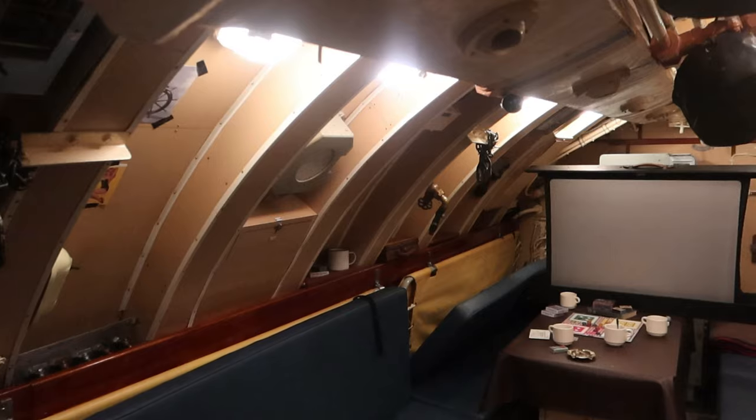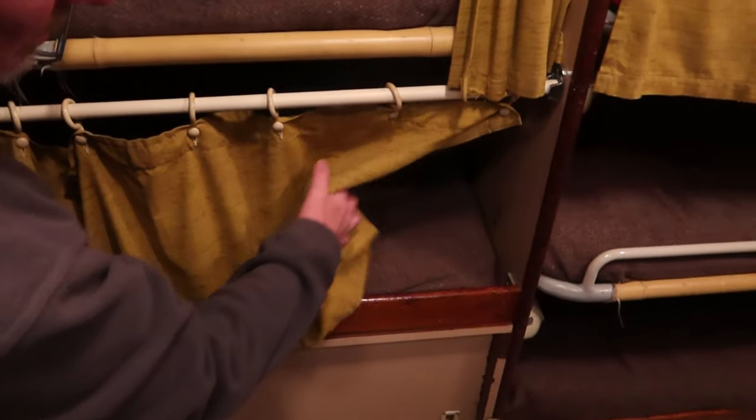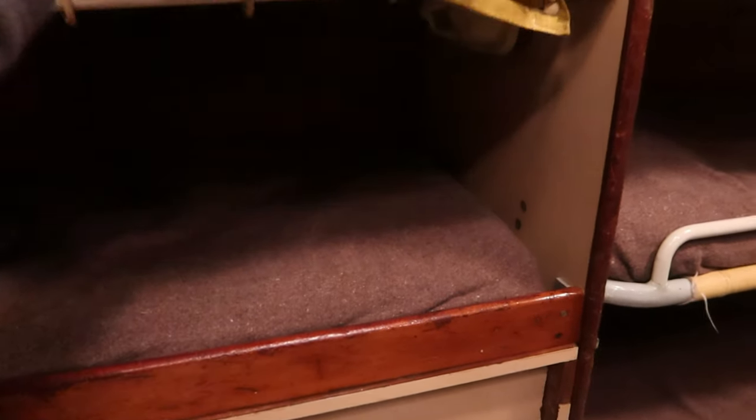I thought I'd feel claustrophobic. More bunks here. I probably had a bit more room than that. So where did your personal stuff go? In those lockers there.